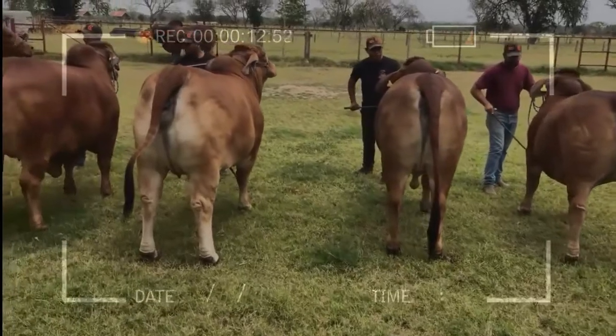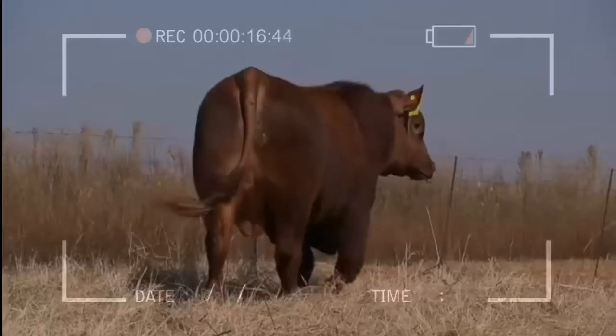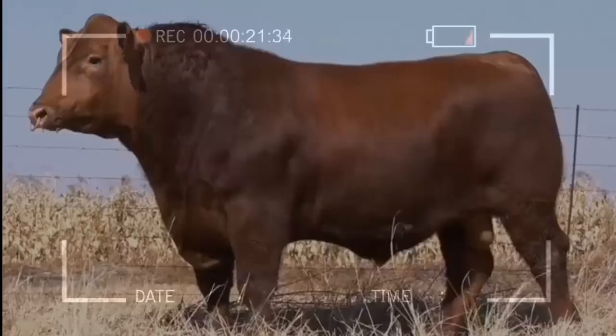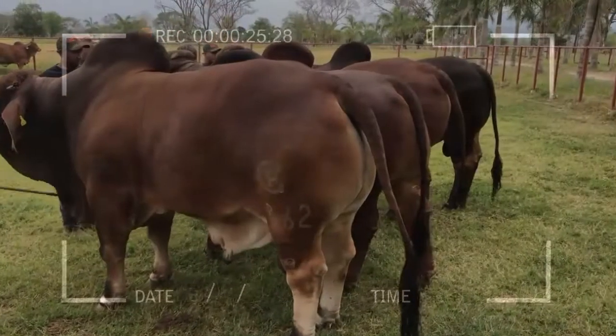A good option for the cattle producer is to have cows of the Brahman breed, either the grey or red biotype, and to use the Angus cattle breed in the paternal line, since it is a very old breed and therefore has reproductive and productive records all over the world.